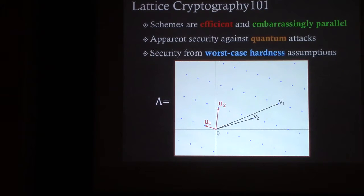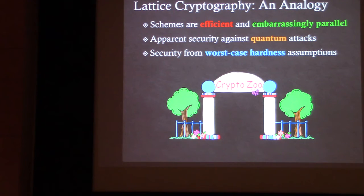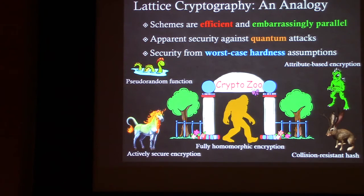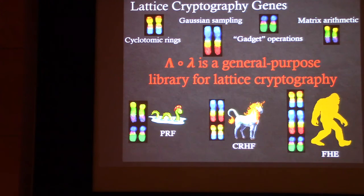Instead of more theory, we're going to use an analogy. We're going to take a trip to the zoo and look at lattice cryptography through the lens of cryptozoology. The cryptids at the zoo are lattice schemes, like pseudorandom functions and fully homomorphic encryption. By their nature, cryptids are mysterious, but lattice cryptids have the special property that they can be composed of just a handful of mathematical objects and operations, including cyclotomic rings. These are the genes of lattice cryptography, and what LOL allows you to do is genetically engineer the cryptids by combining these genes into any lattice scheme you'd like.